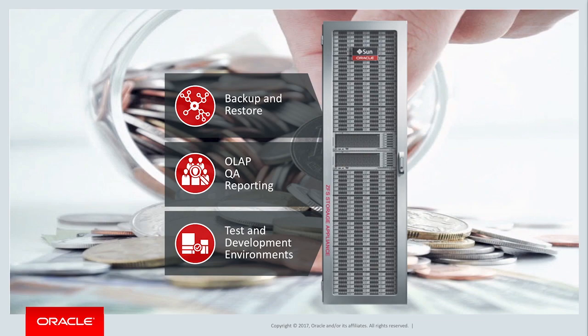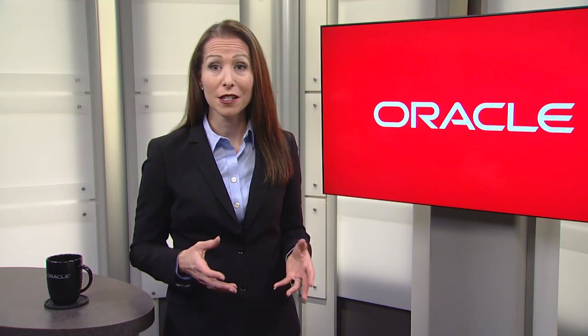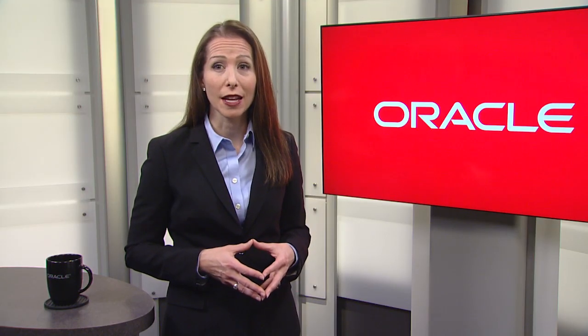You can also use it for development, test, reporting, QA, and much, much more. Most of our customers take advantage of these multi-purpose capabilities, and they reap the financial benefits of a single system expense being leveraged to the fullest across the organization. Talk about a better return on your investment.